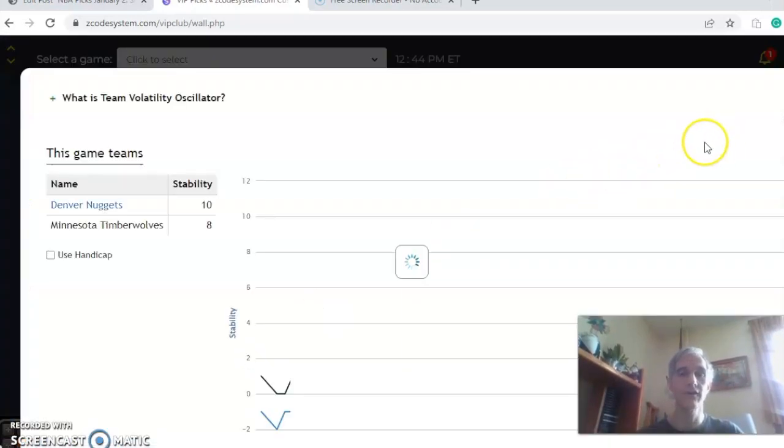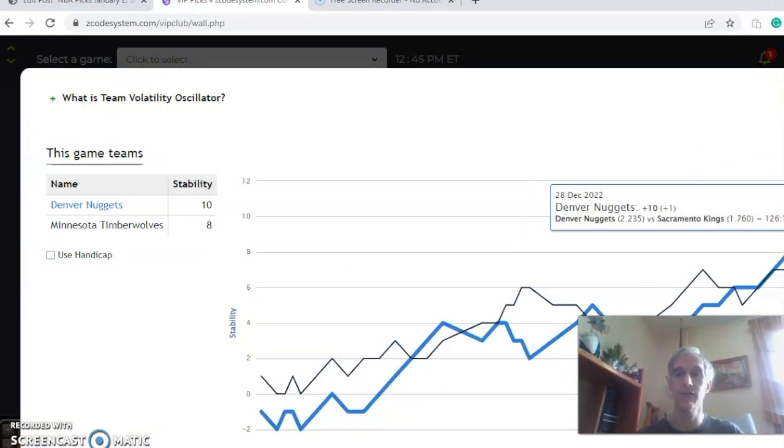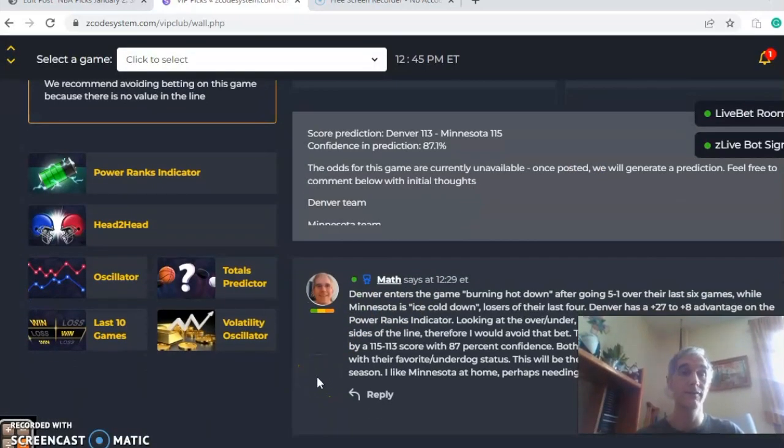On the volatility oscillator, Denver is at plus 10 and Minnesota at plus 8, so both teams are fairly consistent with regard to their favorite/underdog status. In the end, I do think Minnesota will break their losing streak — it's got to happen at some point. I feel good about this one, though it could take overtime to do so. Minnesota to win.